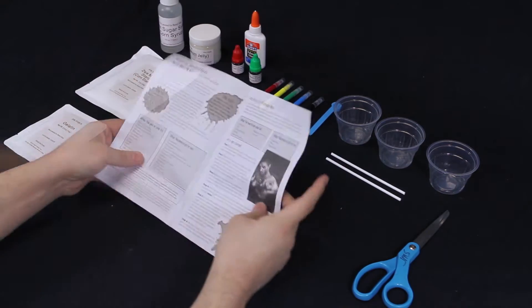They will make fake blood, oozing blisters, vampire bites, gashes, burns, and much more.